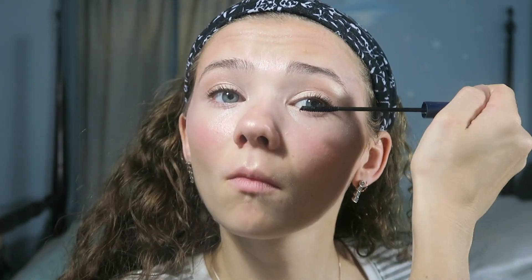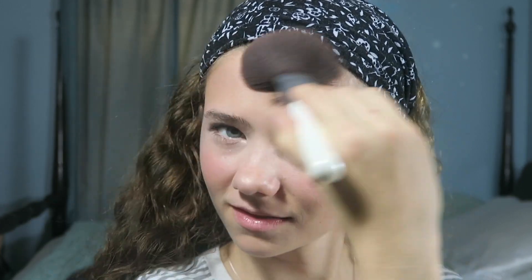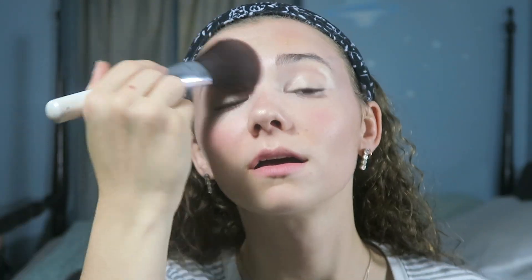Then I'm going to curl my eyelashes and put on one coat of my Beauty Counter Lengthening Mascara. While I'm letting that mascara dry, I take a basic powder brush and blend everything into my skin. There's nothing on the brush — I just think it helps blend everything together, bringing the colors more into each other to make it look more natural.